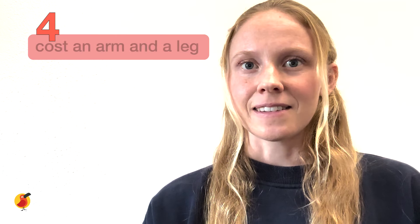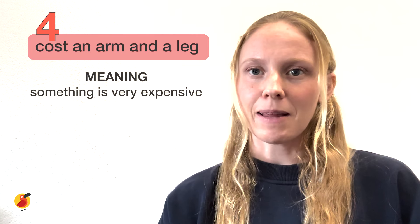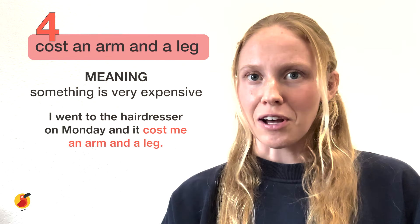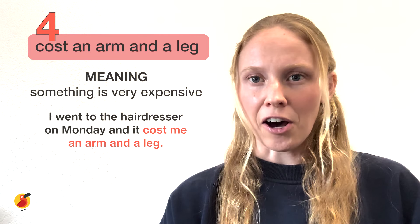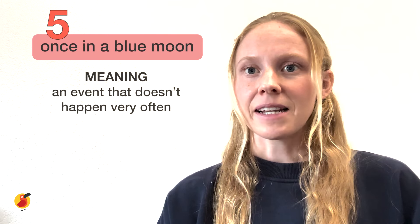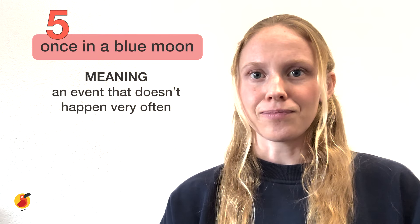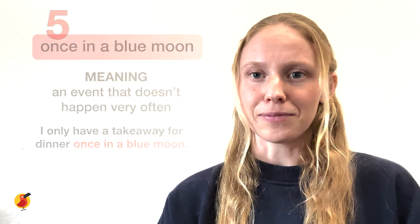The next idiom is 'to cost an arm and a leg.' This means that something is very expensive. For example: I went to the hairdresser on Monday and it cost me an arm and a leg. The fifth idiom is 'once in a blue moon.' This means an event that doesn't happen very often. For example: I only have a takeaway for dinner once in a blue moon.